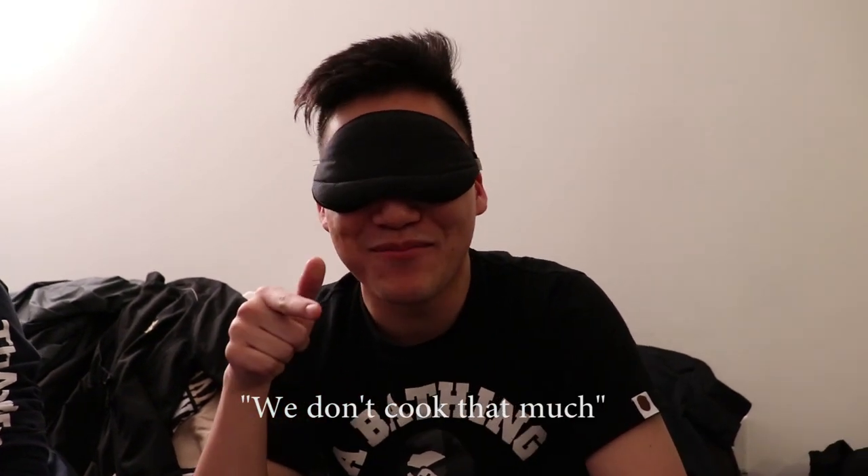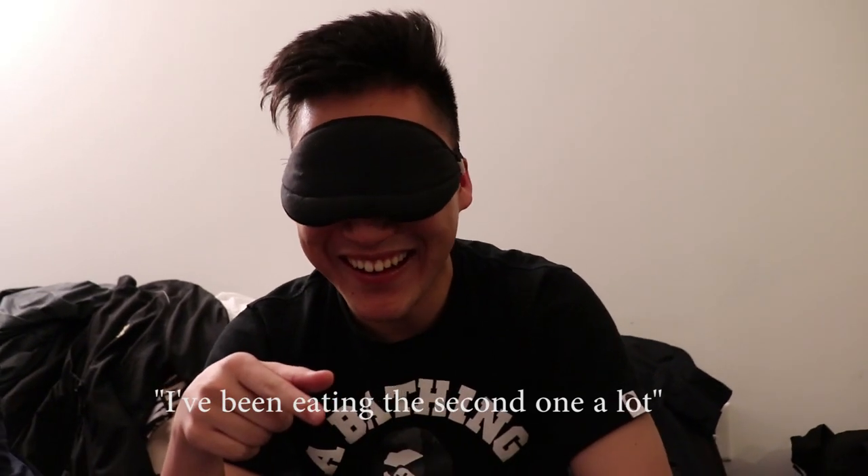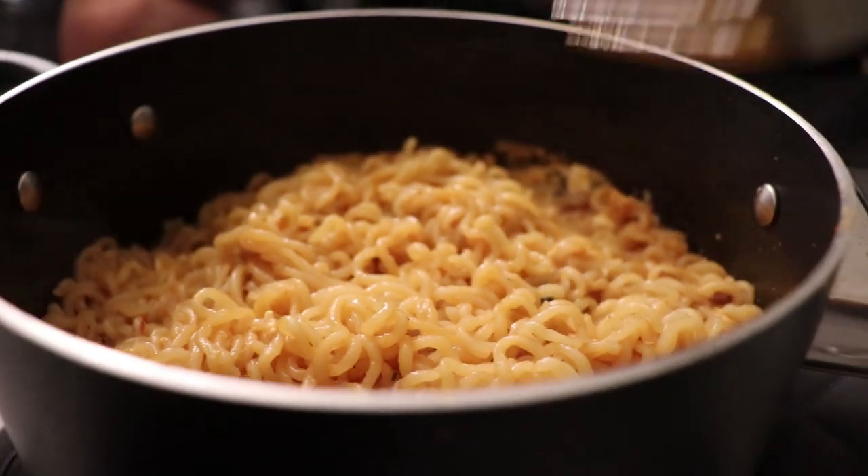We don't cook that much. I've been eating the second one to watch. Was it it? Yeah.